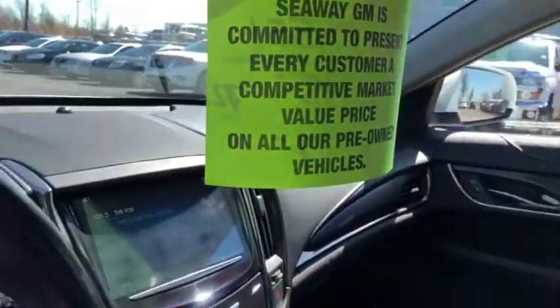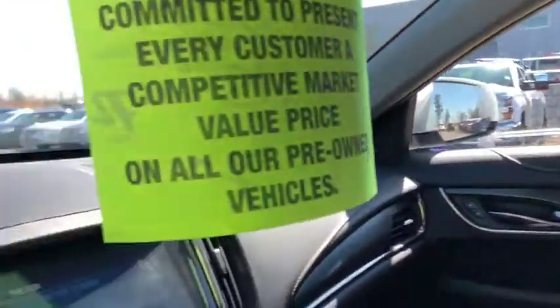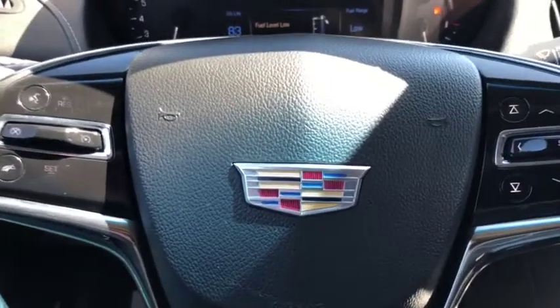We like to do these vehicle videos to show you full transparency so you know exactly what you're getting into when you come down to the dealership. You can shop this unit or any of our other units online 24/7 at www.seawaygm.com. Thank you!